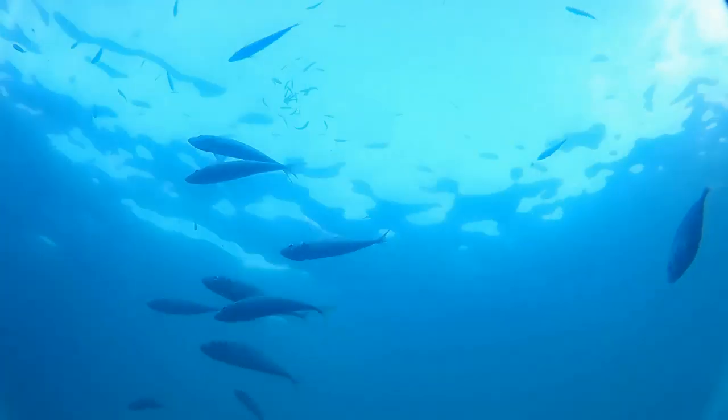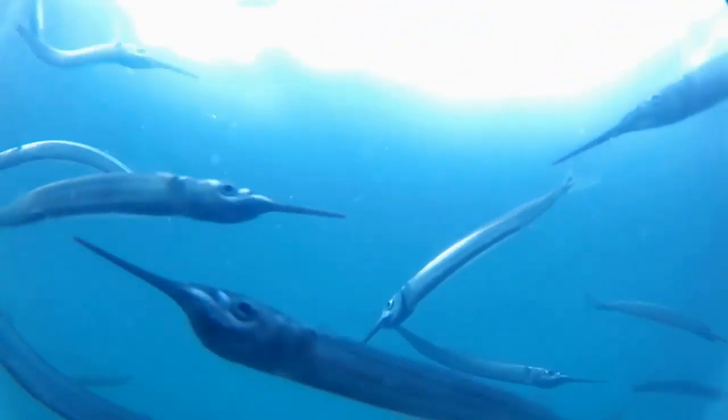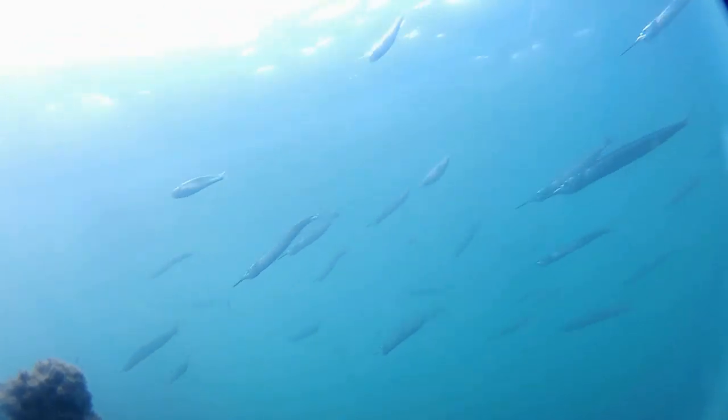From early spring to late autumn, the Manukau sees masses of bait fish sheltering in the harbour — mullet, mackerel, piper, juvenile trevally and even baby snapper. And feeding on these are the elusive kingfish.